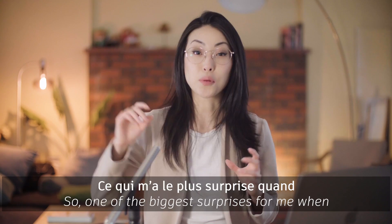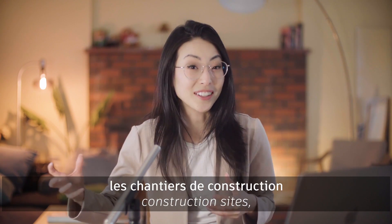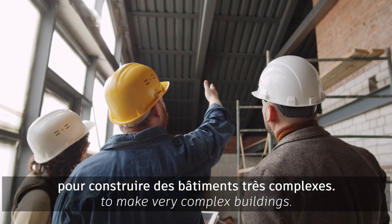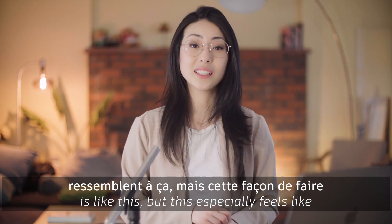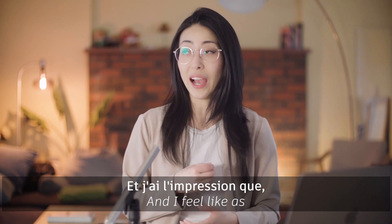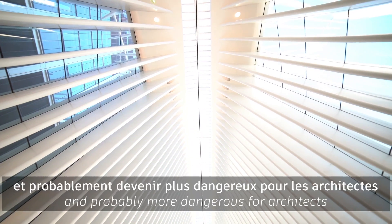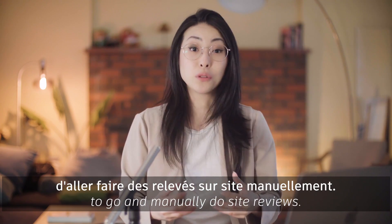One of the biggest surprises for me when I started working in architecture and started going to construction sites was the sheer amount of reliance on manual systems and processes to make very complex buildings. There are quite a lot of processes in architecture that are like this, but this especially feels like a very old way of doing site reviews. As buildings get more and more complex, it's going to get harder, more time consuming, and probably more dangerous for architects to manually do site reviews.